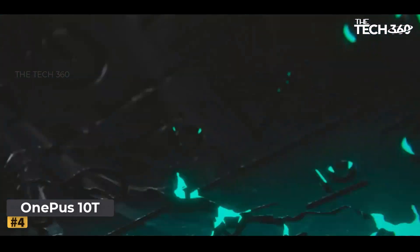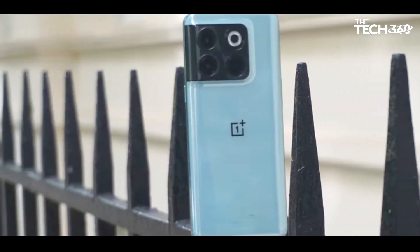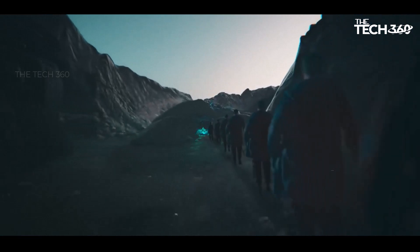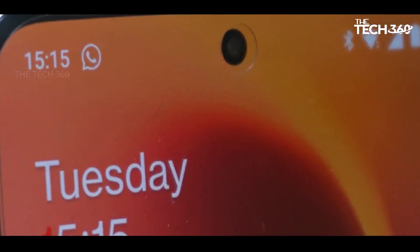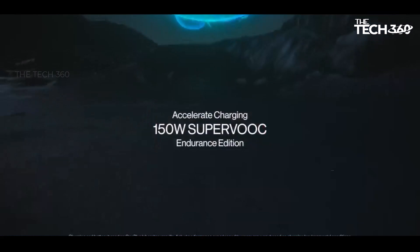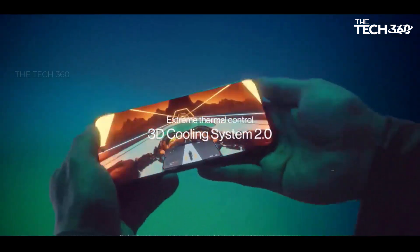Number 4: OnePlus Nord N20. In the realm of budget-friendly smartphones, the OnePlus Nord N20 stands out as a compelling choice for those seeking impressive performance without breaking the bank, with a price tag under $300. Surpassing expectations, this offering from OnePlus delivers a level of slickness that's noteworthy for its affordability. What truly elevates the user experience is the inclusion of an OLED display that boasts brightness and vibrant colors, typically associated with more expensive counterparts in the $600 range, enhancing both visual content and readability.